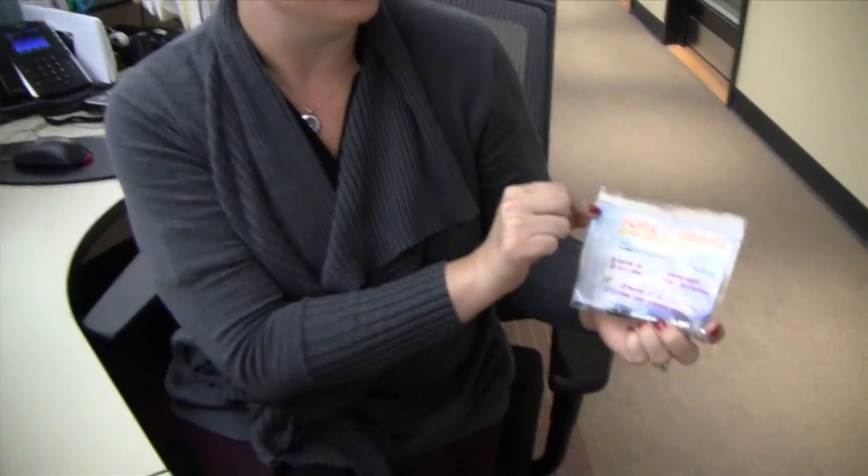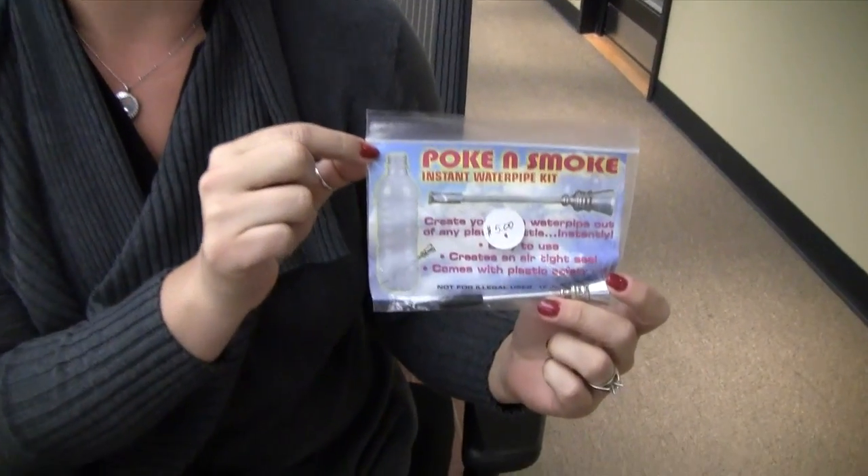I got to go down to Uncle Ike's today, which is the second pot shop to open in Seattle. The cool thing was it's not just a pot shop, but they actually have Uncle Ike's Glass Shop, which has all the accessories. One of the things I got is what they call the poke and smoke, and they tell me that this is very popular with tourists because they can throw it in their luggage when they head back home. All of the glass items would break, obviously, so this has become really popular with tourists.